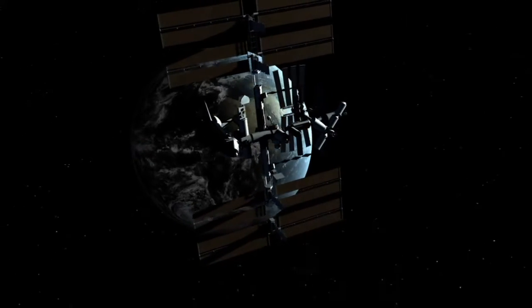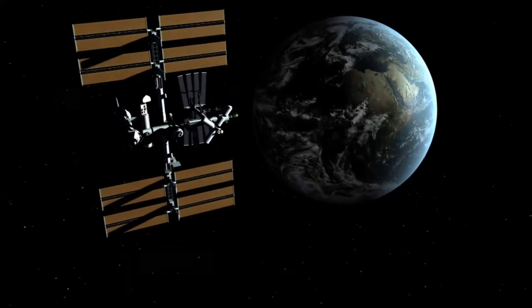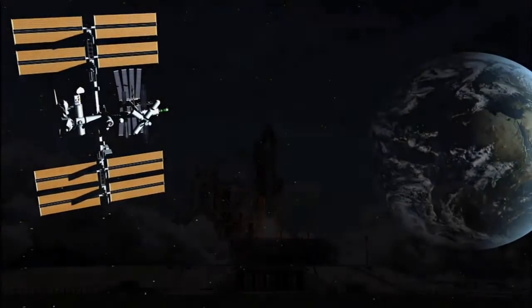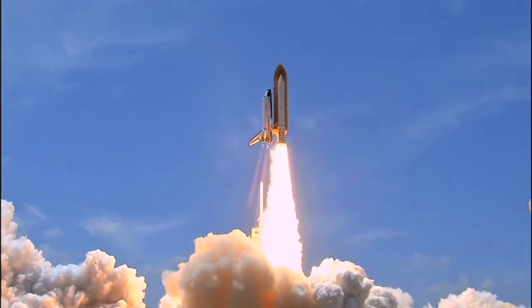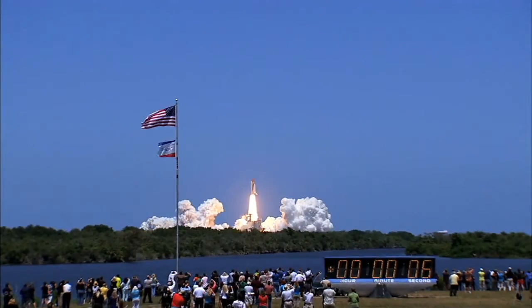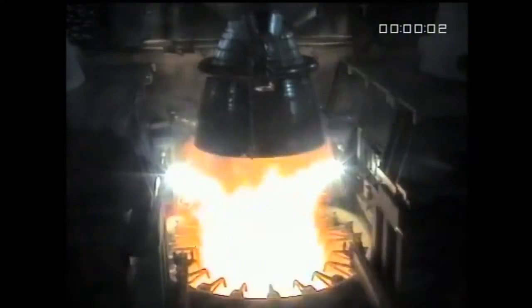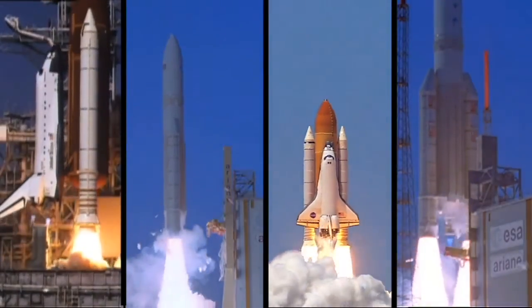ATK Aerospace Systems' strategy for advancing human space exploration focuses on providing commercial space access and forging global partnerships. Together, ATK and the Ariane Industrial Team leverage experience from the consecutive successful launches of 215 Space Shuttle Solid Rocket Boosters and 40 Ariane V core stages, ensuring the Liberty Launch Vehicle provides safe, reliable commercial crew access to space.